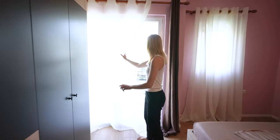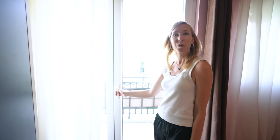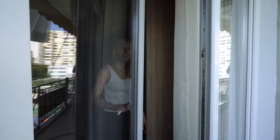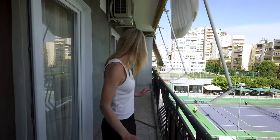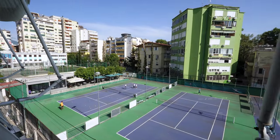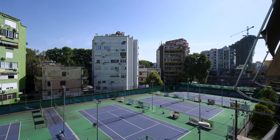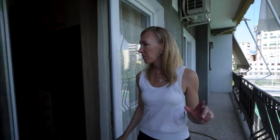We have a balcony that looks over the tennis courts. This is our balcony — I haven't even come out here yet to look at it. Oh, this is pretty big! Nice view of people playing tennis. We're super happy with this stay. Too bad we're only staying for three nights.